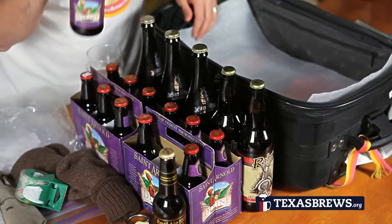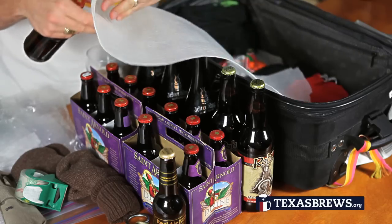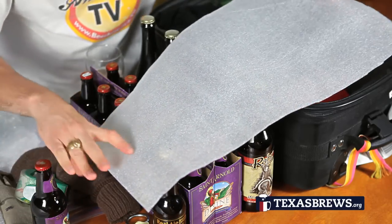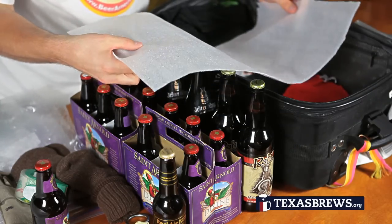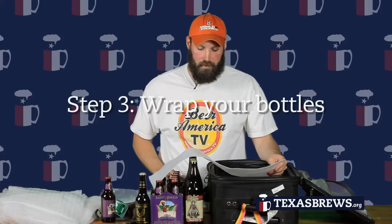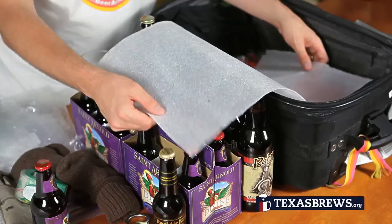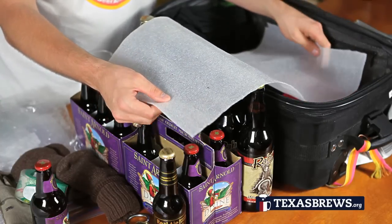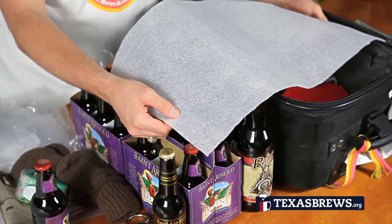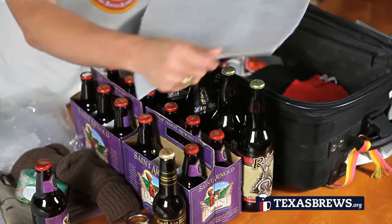We'll start out with a St. Arnold Divine Reserve 11. My favorite thing to use is this clear padding material. You can find it at Office Depot and places that have shipping supplies. You can also use bubble wrap — that works fine. I like this because it's a little bit thinner, packs down smaller, and it's really light. This stuff works really well for wrapping up bottles.